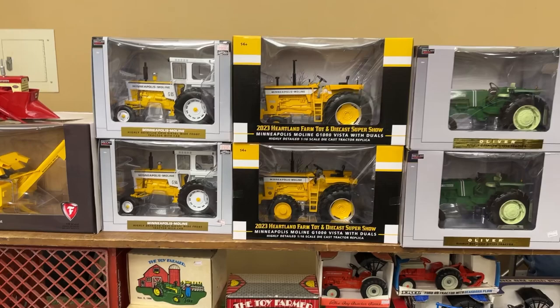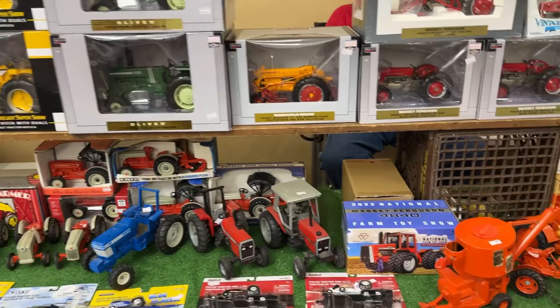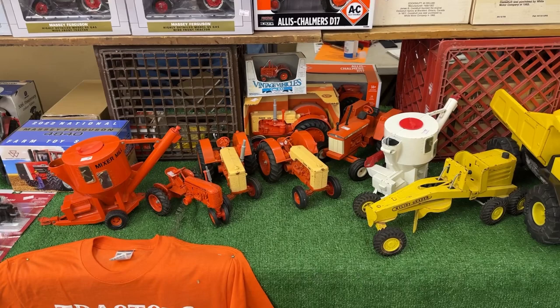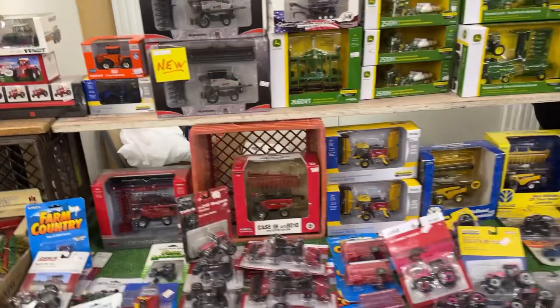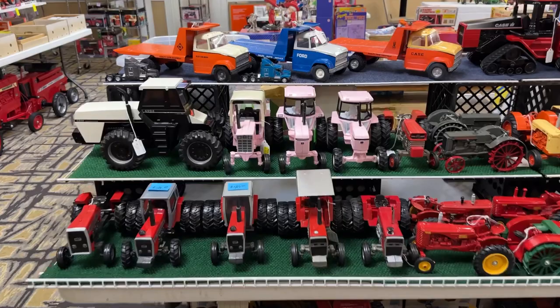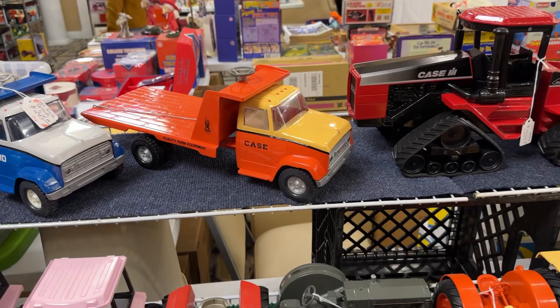Minneapolis Moline, Oliver G 1355 - got some other old Case stuff, Case 600s, nice old Cases. Moving along here, more 64ths, mostly new stuff. Over here got some nice old customs - custom Allis-Chalmers truck, custom Ford tractor truck, custom Case tractor truck. Those are really nice old customs.